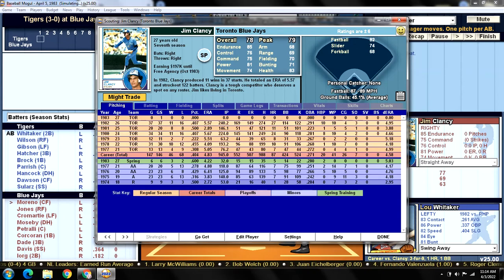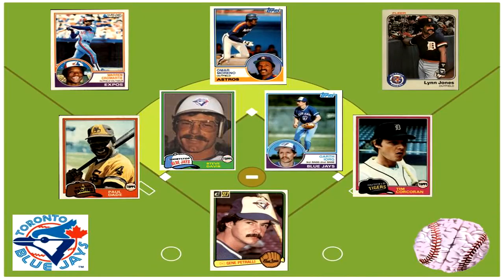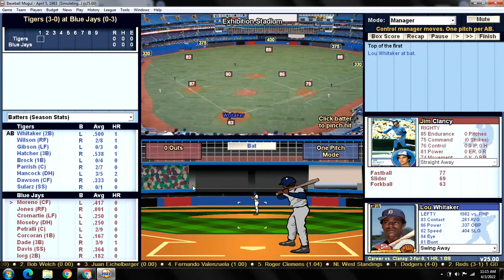You see Jim Clancy here with his 1983 Topps baseball card. Here is the Blue Jays' defensive alignment for today. They have no Gold Glovers on this team, but Omar Marino is out there in center field — best defensive player they've got. Here's Sweet Lou leading off against Jim Clancy. Play ball!